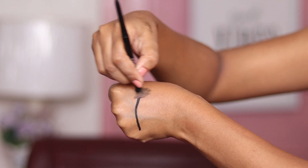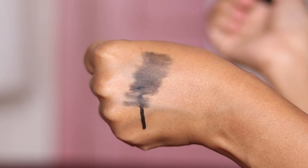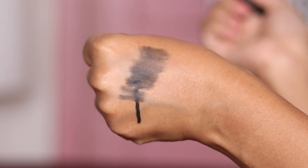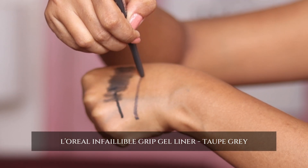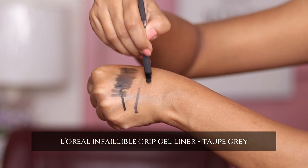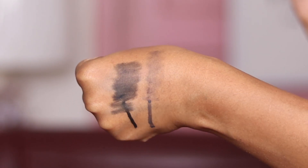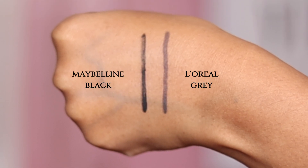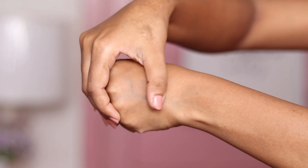Both liners settle very quickly — within just a few seconds. The L'Oreal one settles more quickly, making it very difficult to smoke out. Maybelline gives a little more time, but it is still very less. For Maybelline too, it is better to apply it in small segments to smoke it out.